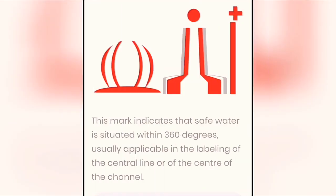Safe water marks. This mark indicates that safe water is situated within 360 degrees, usually applicable in the labeling of the central line or of the center of the channel.